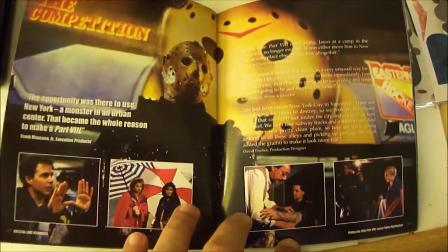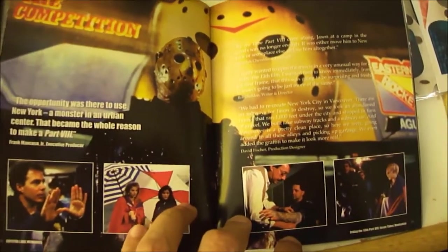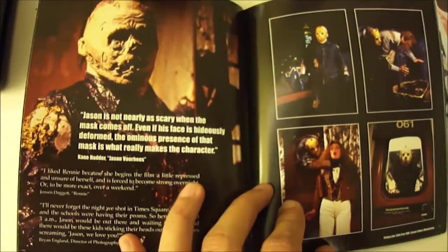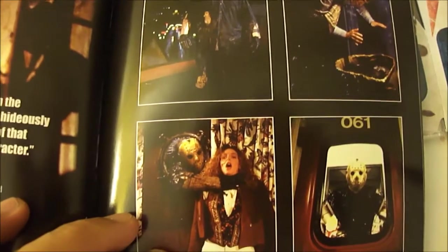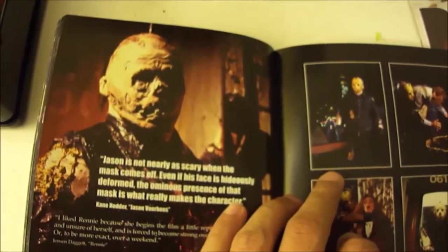Friday the 13th Part 8, Jason Takes Manhattan — you can see pictures there of Part 8. More pictures of Friday the 13th Part 8. Pictures of Jason without the mask, looking pretty darn ugly.